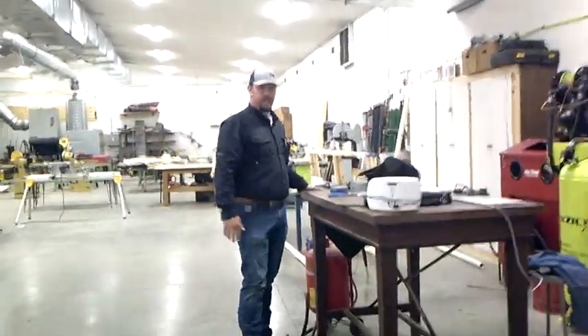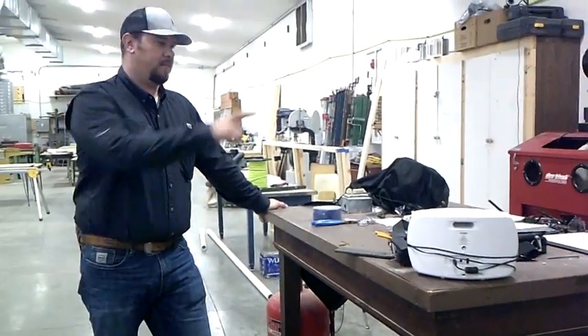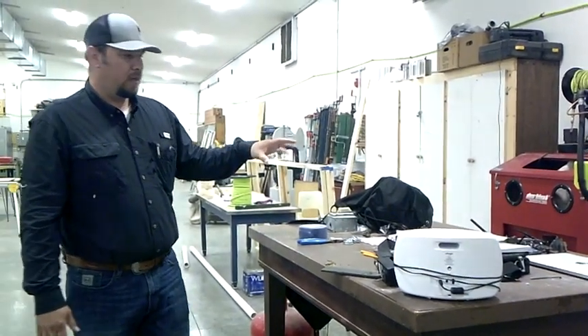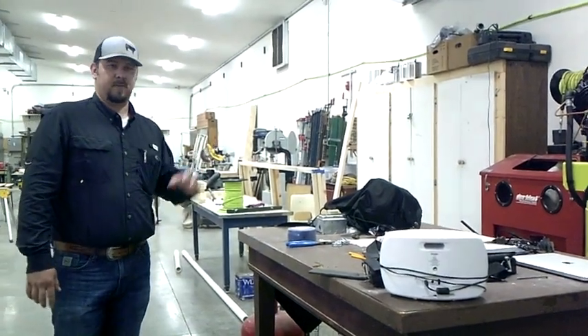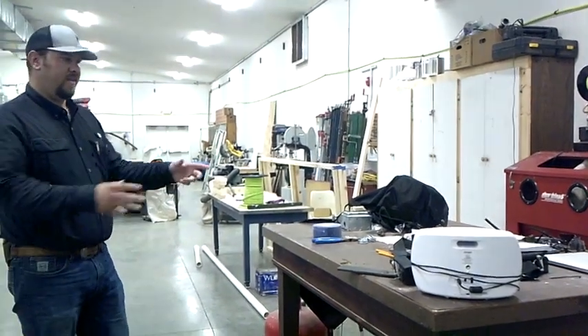We have this little drafting table that I kind of set up as my own little desk. I keep a laptop out here. We have internet and WiFi access, so I can take attendance, check emails, whatever I need to get done during class. When kids are working on projects, we can look up project ideas. We have that ability right here.